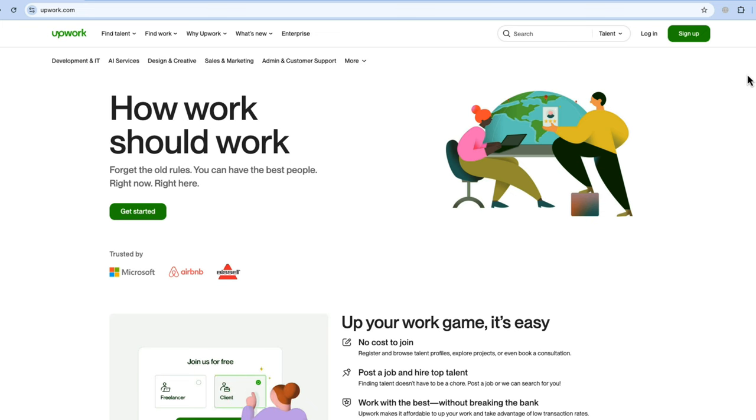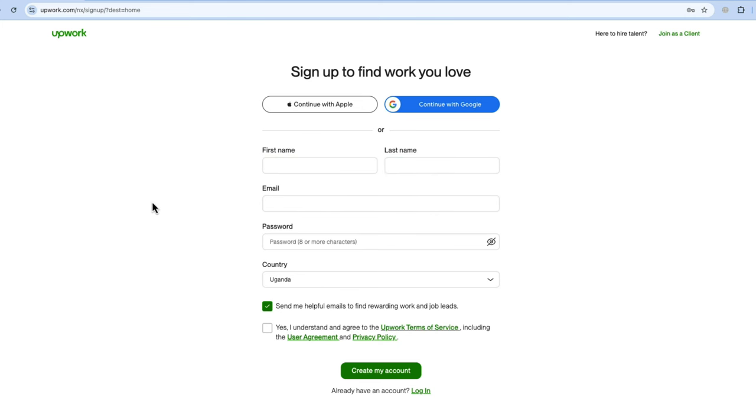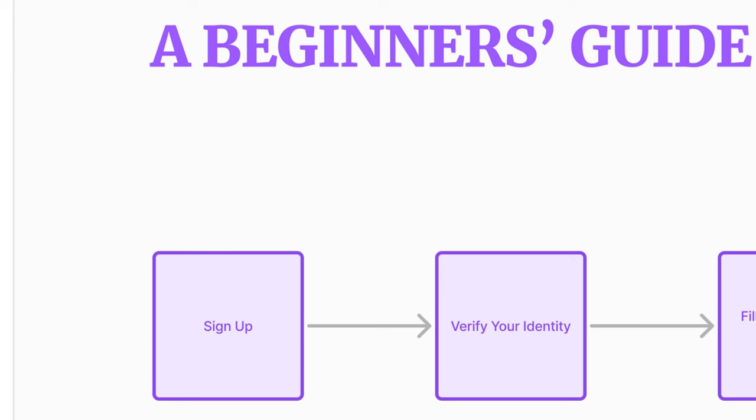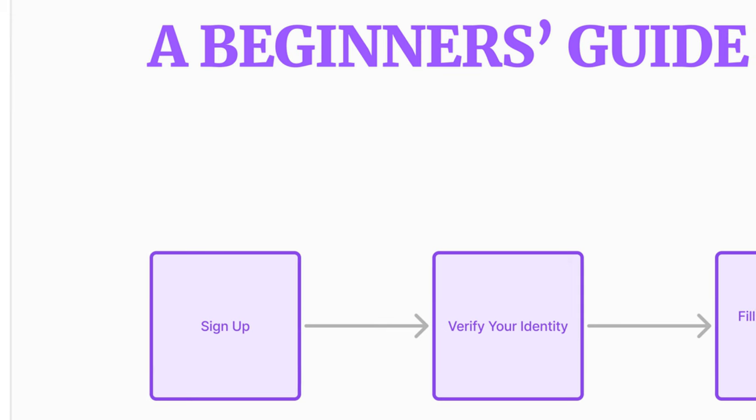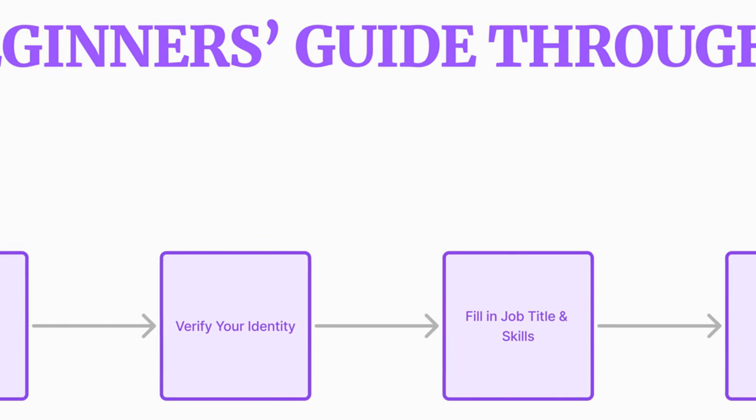Go to upwork.com, click the sign up button, and then join as a freelancer. Fill in your details — name, email, and so on. If you prefer, you can continue with your Apple ID or your Google account and set up your account really fast. After signing up, you have to verify your email and identity with a government-issued ID — a national ID, passport, or maybe a driver's license.